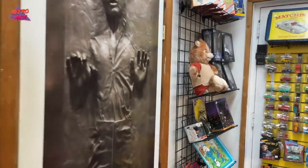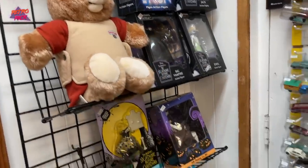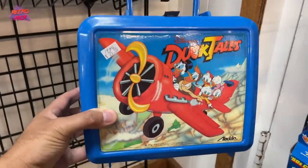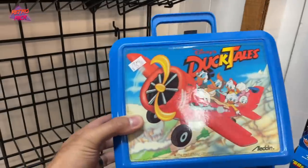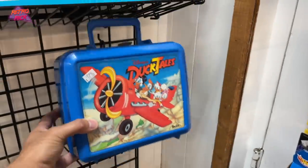Here's a good old Teddy Ruxpin. And I see a lunchbox down here that I really want already. Oh my gosh — DuckTales, man. So sick. If it had the thermos, but I still kind of want it. It's really, really clean. That's a beautiful display piece right there.